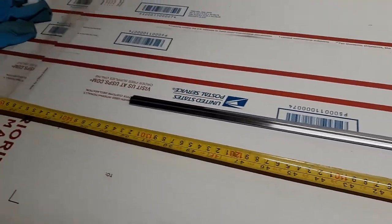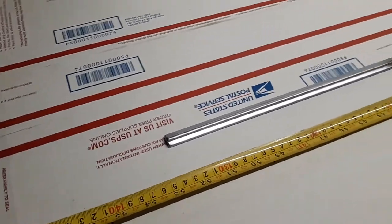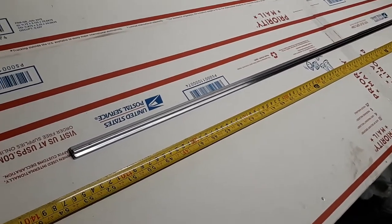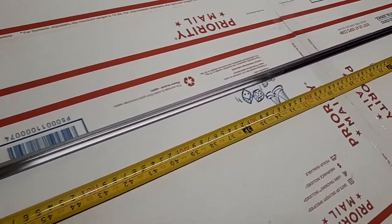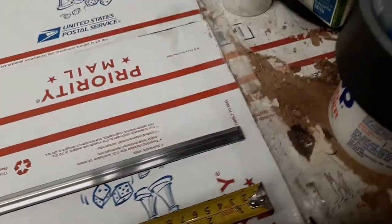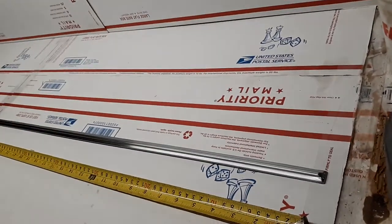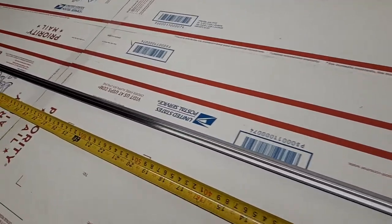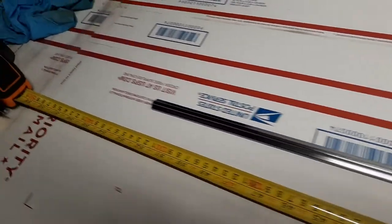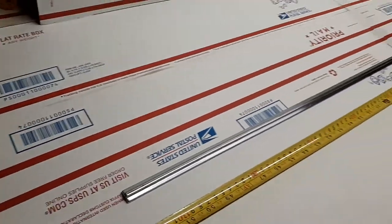It's not show quality, although with a little bit of polishing it can absolutely be show quality, as it is very, very straight with no major creases or dings. A little bit of polishing and this will be absolutely a show quality unit.